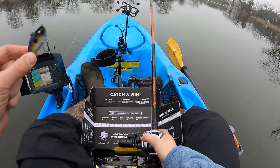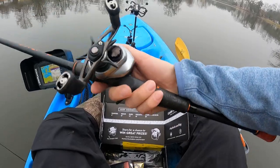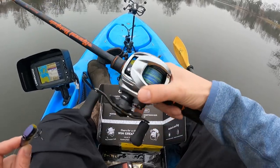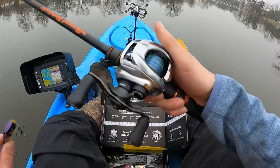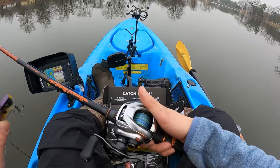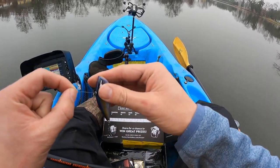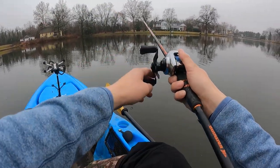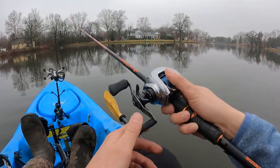I'm showcasing this reel for the first time — this is the Daiwa Zillion SVTWG. This is the reel I wanted and I'm telling you, this thing feels like it's worth more than a million, which is why they call it the Zillion. It's so quiet. Let me put this on and do a quick cast for you guys. The rain is coming back a little but let me just drop this to about six brakes — listen to this.